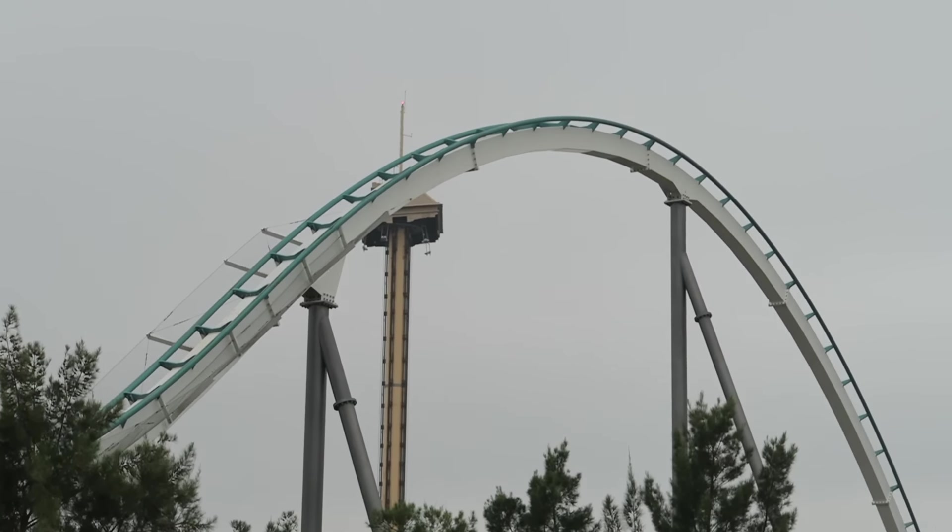In terms of pacing, Shambhala reigns supreme among B&M hypers. This model can have three pitfalls: slowdowns atop the camelbacks, lackluster turnarounds, and too much braking — and Shambhala has none of those issues. It carries plenty of speed through the layout; every single hill delivers airtime in droves, and those in the first half deliver some of the best floater airtime on the planet. You are not slowed down by the trim brake nor the mid-course, the turnaround is a genuinely fun and forceful element, and the coaster doesn't have any major dead spots — which is impressive for a ride as long as this. Shambhala has 5,131 feet or 1,564 meters of track.